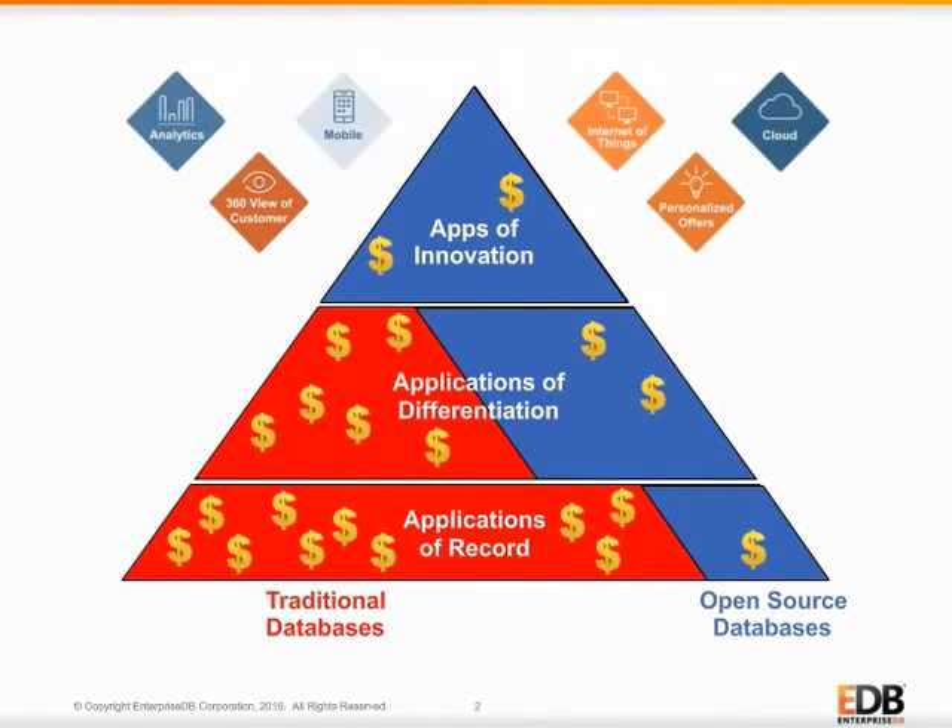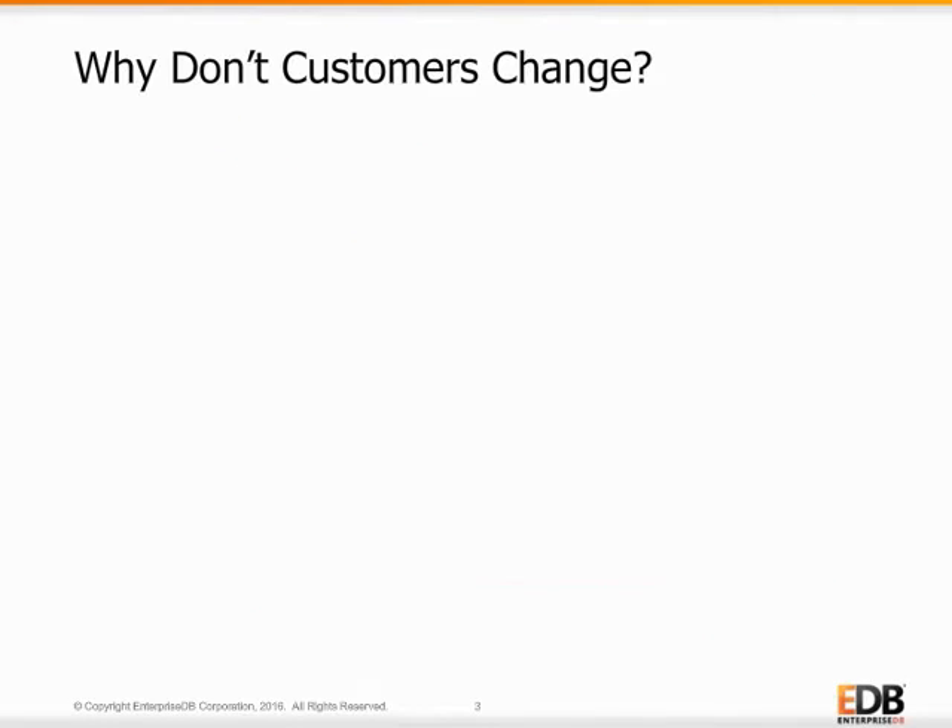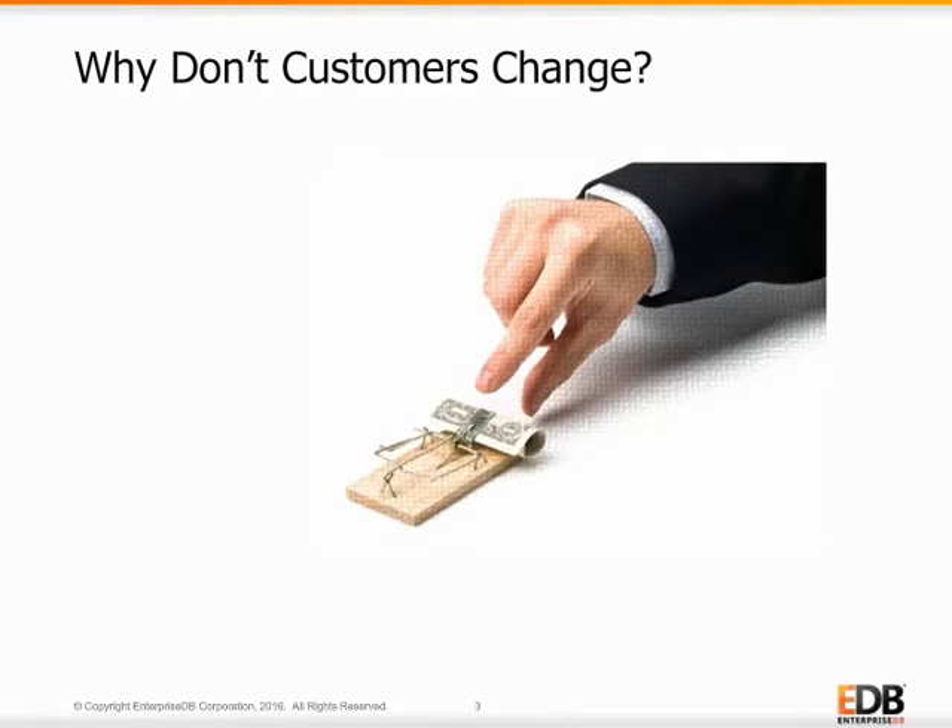This transformation is only realized when an Oracle customer writes new applications in Postgres Advanced Server, migrates existing Oracle applications to Postgres Advanced Server, or does both. But change is hard. If the savings using EDB is so significant, then why don't all Oracle customers change databases? The answer is a matter of risk versus benefits. While the benefits of redirecting money saved into new projects is crystal clear, the risks associated with changing databases prevents many organizations from trying.